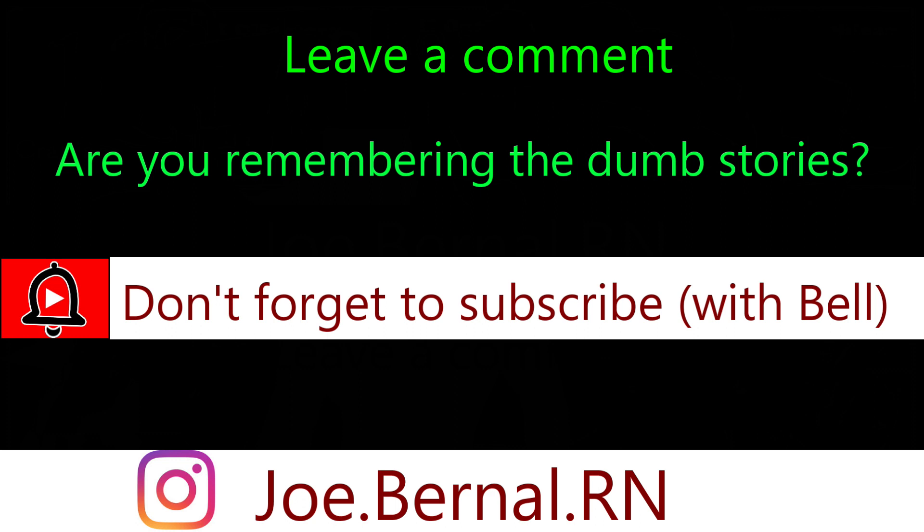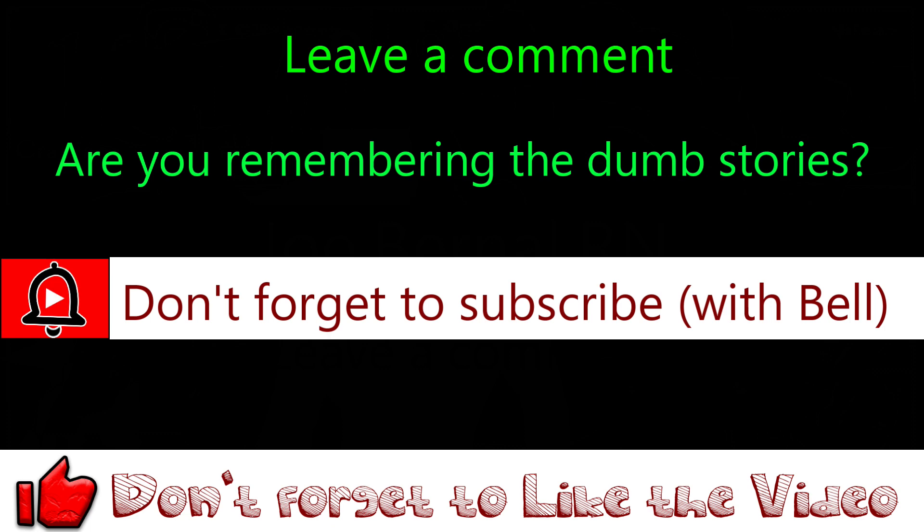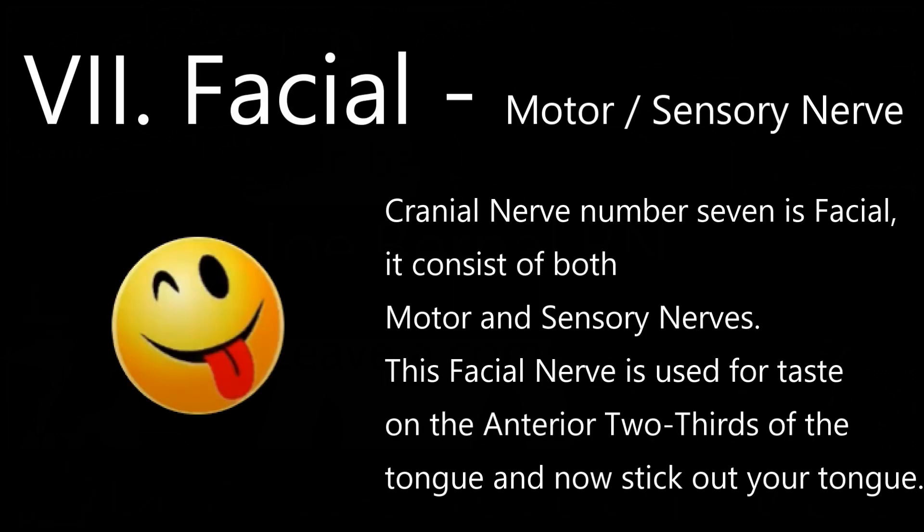If you're finding value in this content, please remember to click the like button and share this video with your nursing classmates. Cranial nerve 7 is facial. It consists of both motor and sensory nerves. This facial nerve is used for taste on the anterior two-thirds of the tongue. Now stick out your tongue.